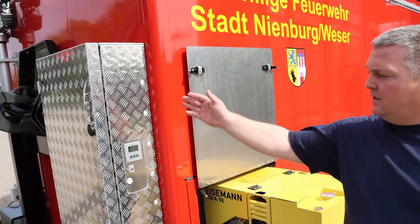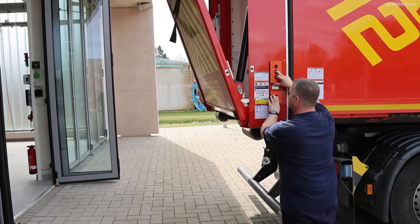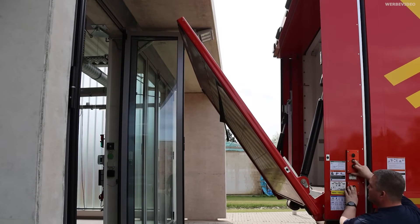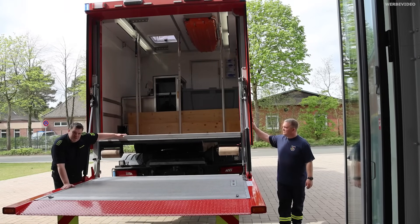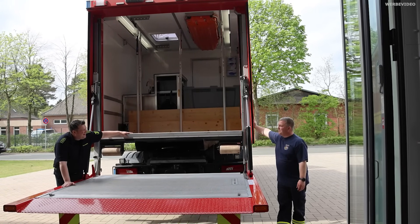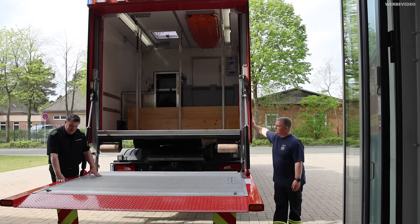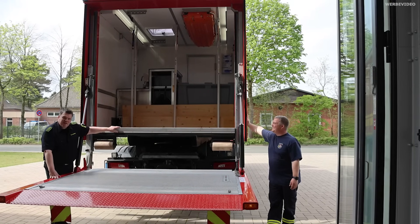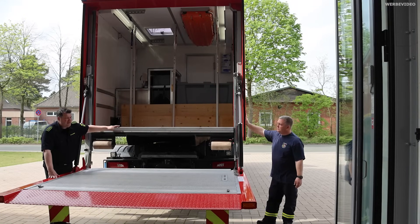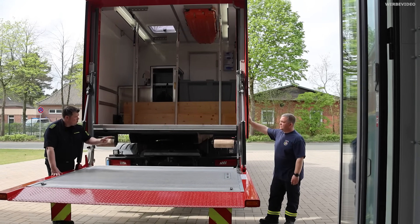Für den ersten Moment im Einsatzfall haben wir hier vorne noch Batterien drin, um uns zu versorgen. Im weiteren Einsatzverlauf machen wir unseren Strom einfach selber. Man kann das Fahrzeug auch mit aufgeladenem Container arbeiten lassen – halb runterfahren, oder sogar leicht schräg stellen. Das ist total praktisch. Wenn man keinen Platz zum Absetzen hat, zum Beispiel in der Innenstadt, können wir so arbeiten. In der Not kein Gebot – das ist der Satz des Ortsheimmeisters.